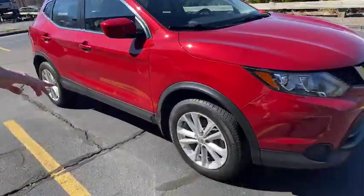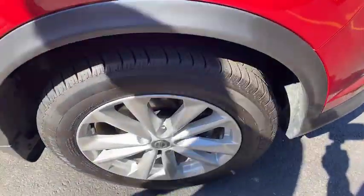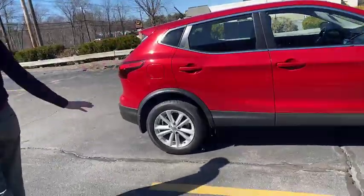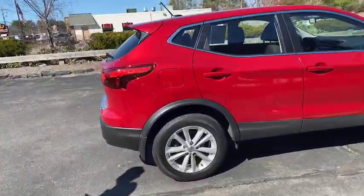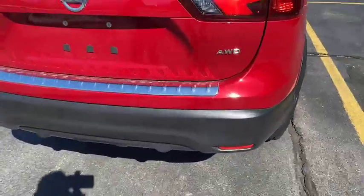We're going to get a closer look at the tires and the rims here. Beautiful rims, and the tires have a great tread left on them too. A little bit of the black detail on the bottom, and a beautiful red exterior. This one's all-wheel drive, and it's the Rogue Sport as well.